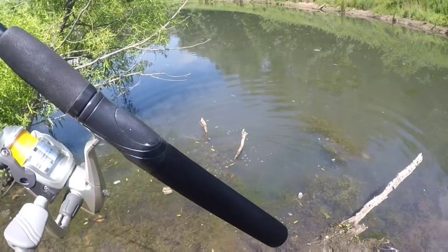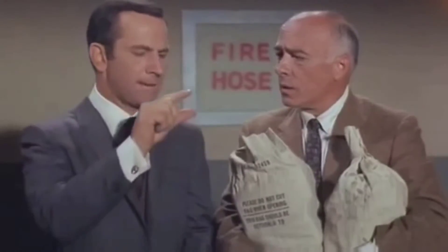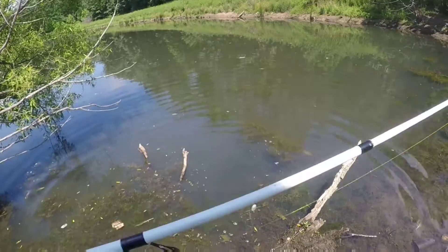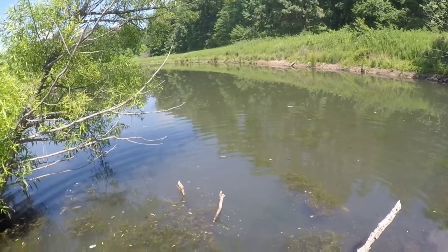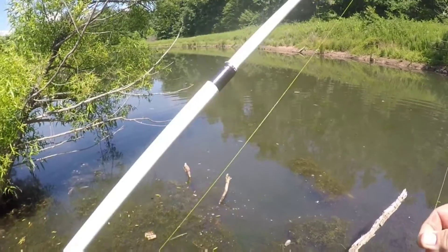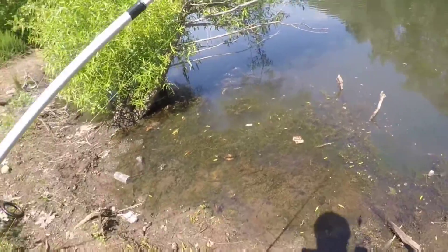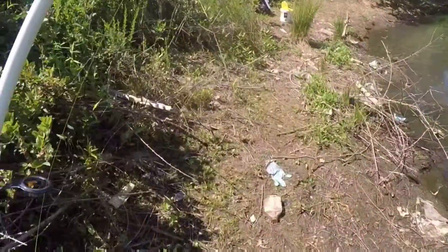He got off — missed it by that much. I'm counting him for today, even though I didn't get a hand on him. Actually, never mind — I didn't touch him. But I will put him in my 'The Ones That Got Away' video at the end of the year.